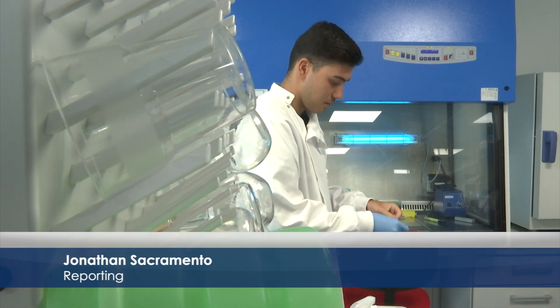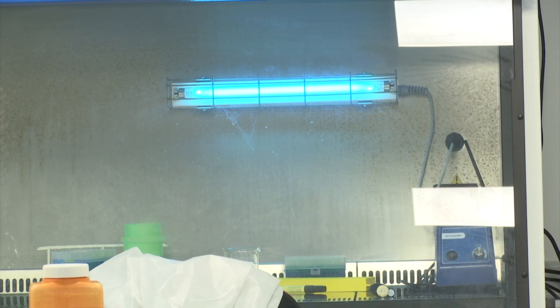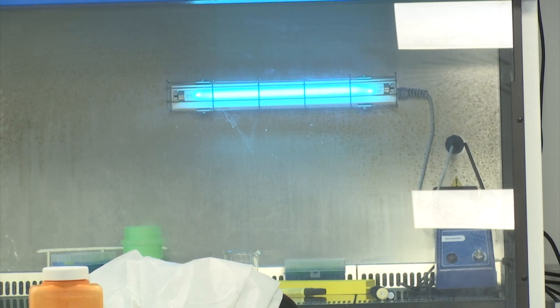This is the GHA's COVID testing lab at the University of Gibraltar. If you have symptoms, you'll likely be tested at the COVID drive-in test centre and your tests will go to the hospital lab. But if your test is part of the frontline sample or the mobile test facility, your tests will come here.